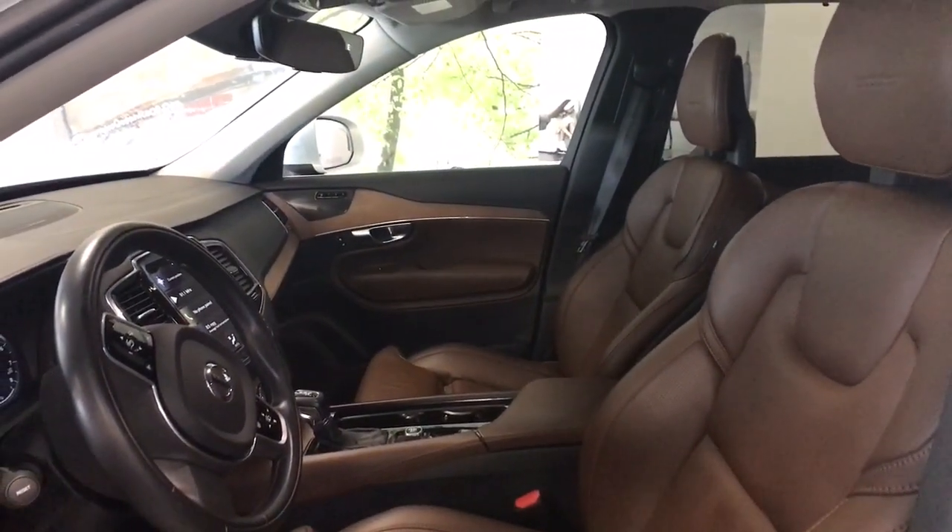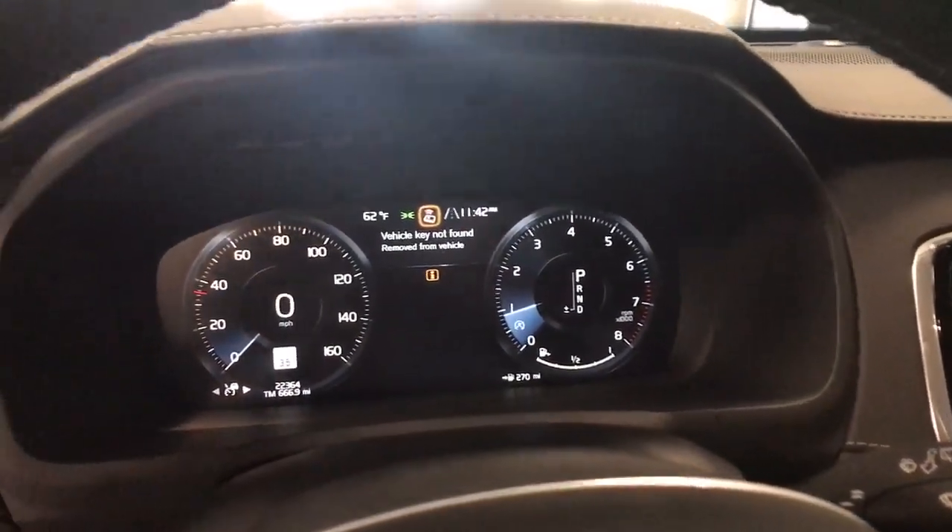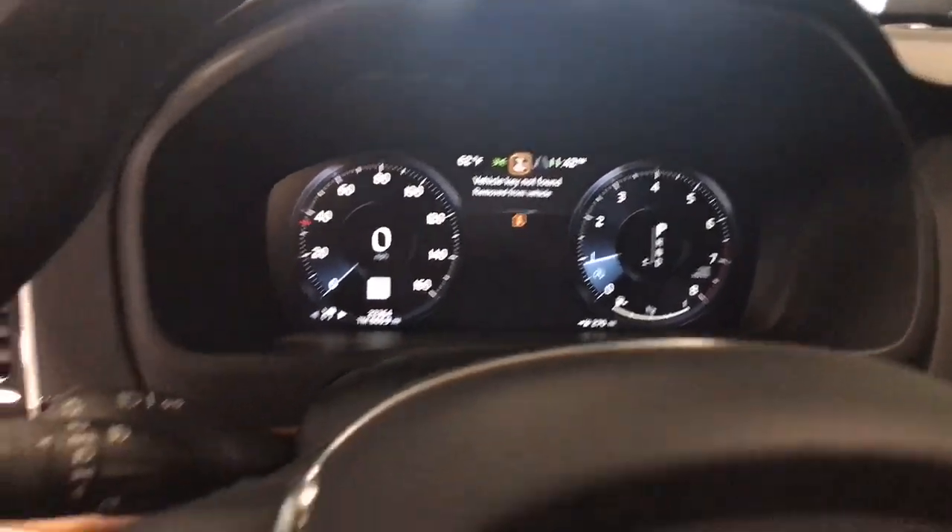Fog lamps. Feel excited about the journey when you're at the wheel of this finely crafted XC90. Treat yourself to a test drive today — our staff will toss you the keys and give you an outstanding customer experience.